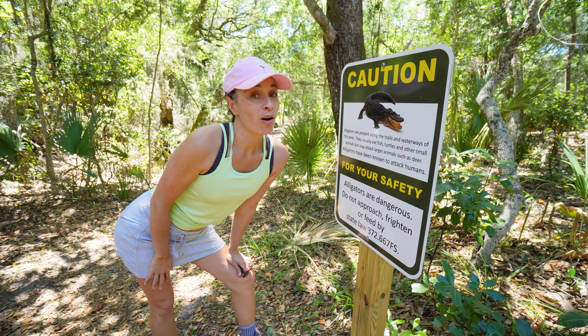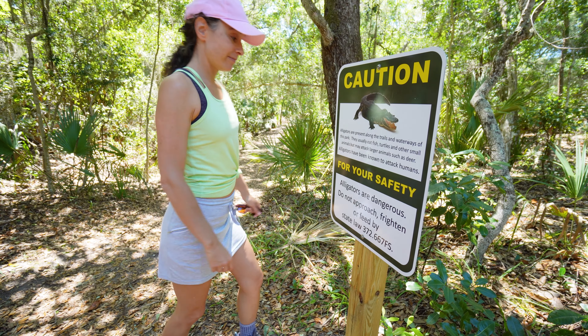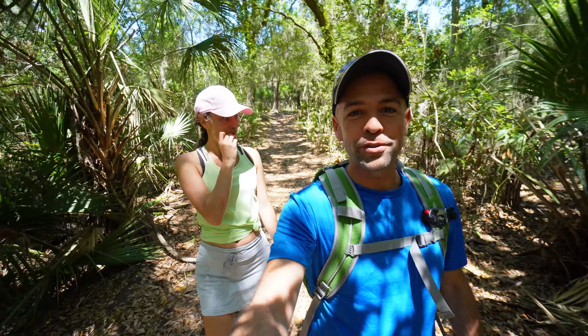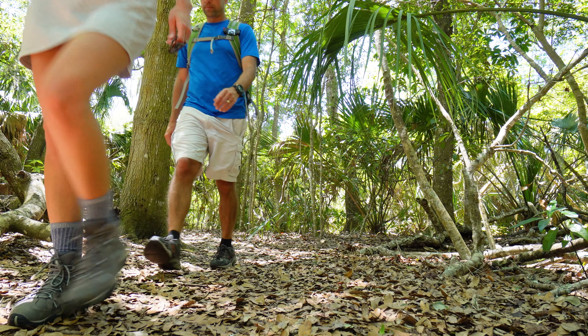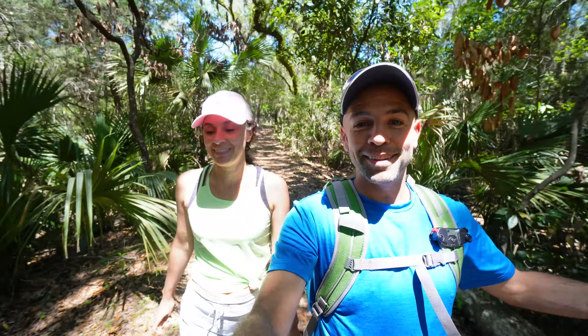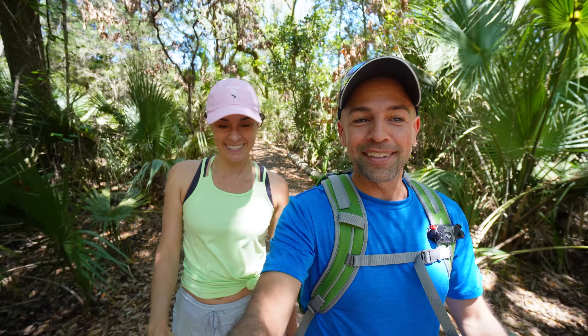Alligator warnings all over the place on this pond trail. We are in Florida! So the first trail we're doing is Willow Pond. You can't bring bicycles, which is kind of nice — you don't have to worry about cyclists coming up on you quickly. The reason we're doing this one is pretty much because our neighbors said there was a big, big alligator over here. So of course we had to go see it.